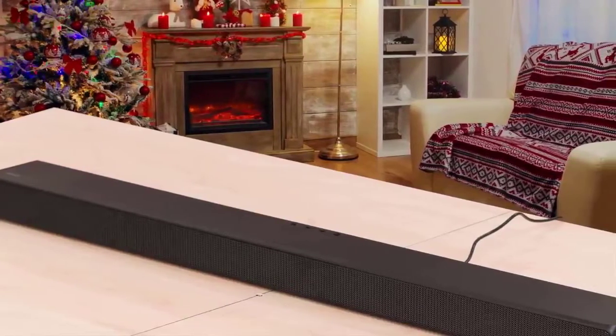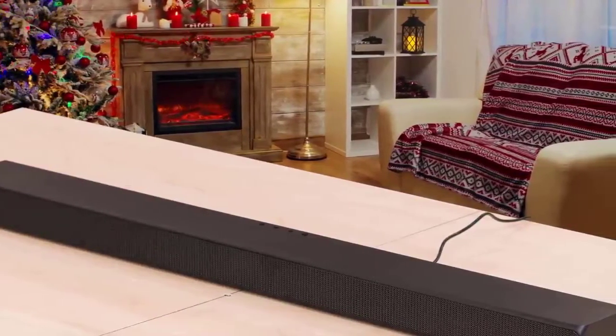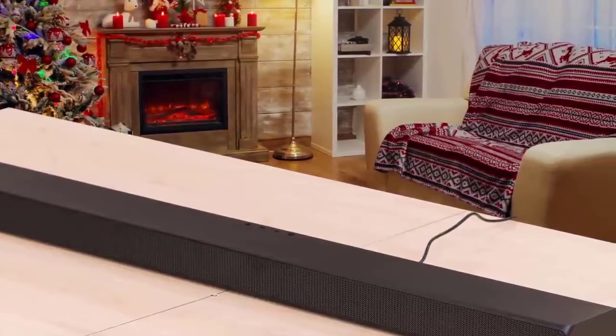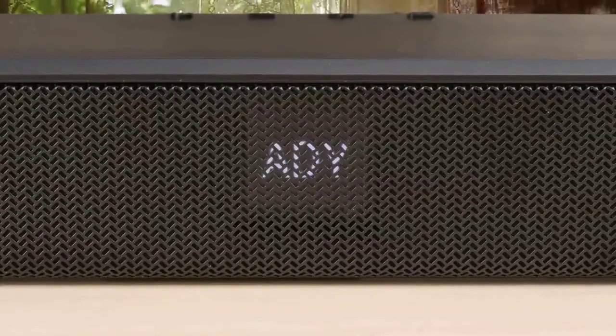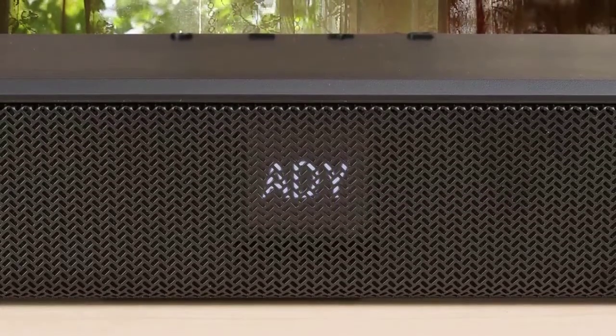The HWA 550's built-in Bluetooth can wirelessly stream your favorite tunes from your phone directly to the soundbar. Multi-connection support lets you pair two devices at a time and switch between them at your leisure. You can also use the soundbar's Bluetooth to receive a stereo signal from a compatible Samsung TV. It really is one of the best budget soundbars on the market.